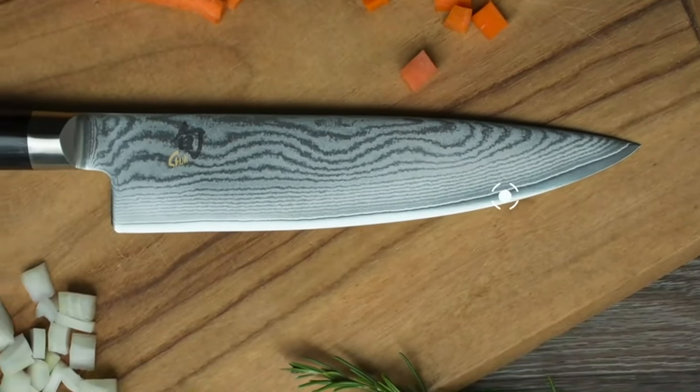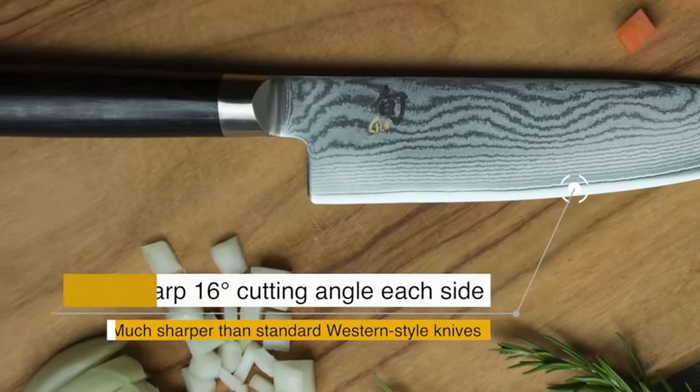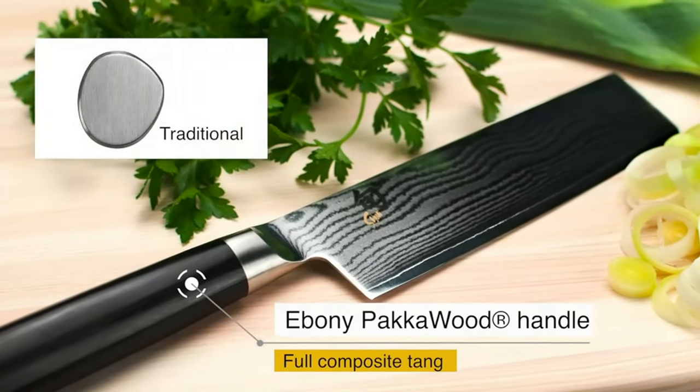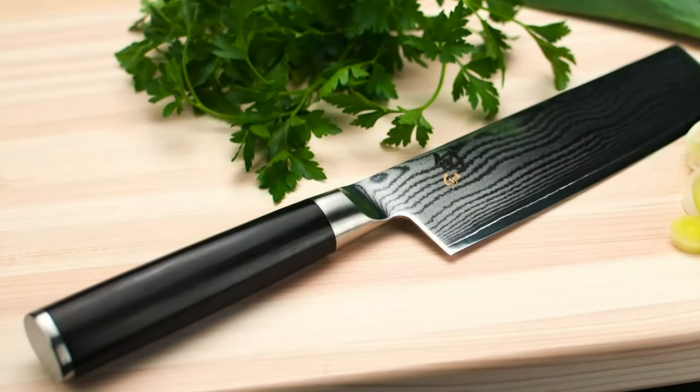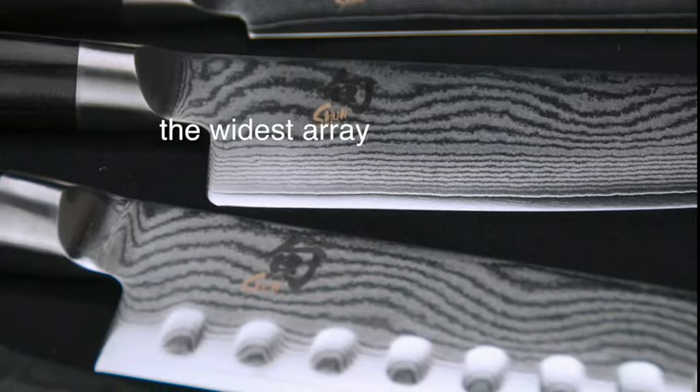The VG Max steel contains additional chromium, carbon, tungsten, and cobalt, which provides increased strength, durability, sharpness, and resistance to corrosion. The craftsmanship and quality of each knife is a testament to the high standards prioritized by Shun.